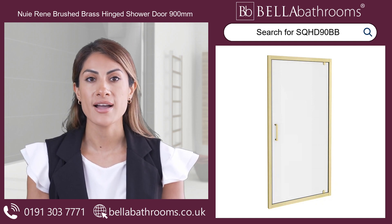Discover this and the rest of the Irene shower enclosures range at bellabathrooms.co.uk.